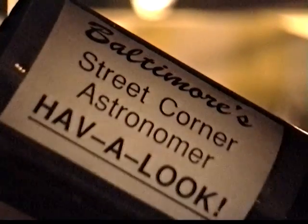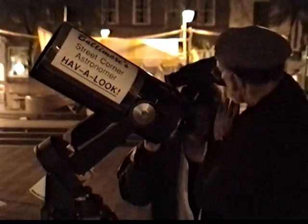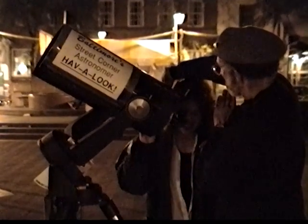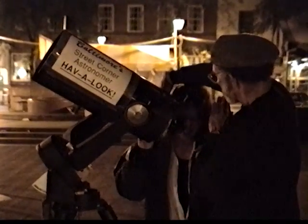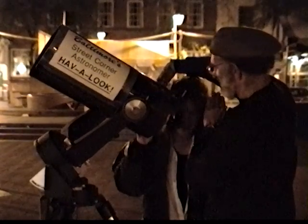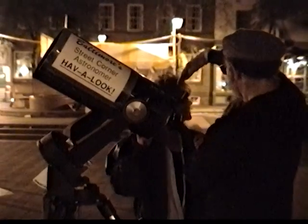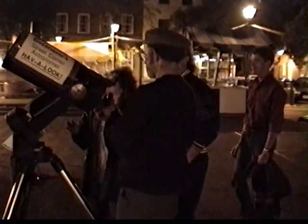Come on around this way and look right in there. I'm going to block some of this light — it's small but bright. Oh my god, isn't that so neat? Definitely one of nature's finest celestial creations. Oh my god, that's so neat — you can see the rings! Right from Fells Point, right from Fells Point.